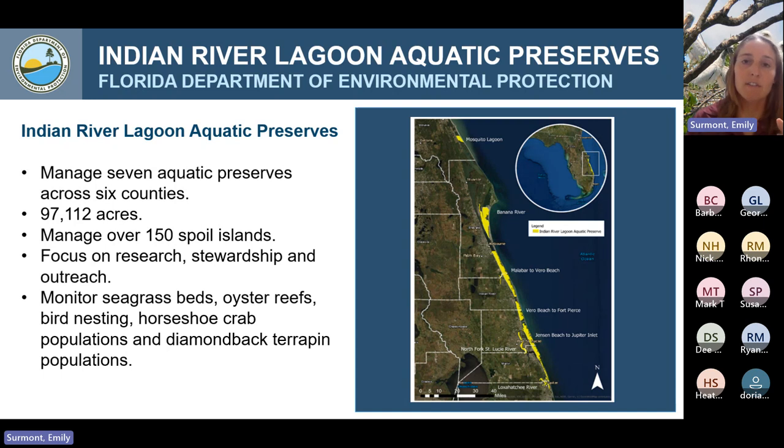We monitor a variety of different organisms like seagrass beds, oyster reefs, and nesting birds. We're also currently doing a study on horseshoe crab populations and tagging manatees. There's a wide variety of work we do here at our office with a team of five, so we love our volunteers. I'm especially grateful to those of you joining to help our citizen science team, because we can use all the help we can get — we have an amazing ecosystem to manage.